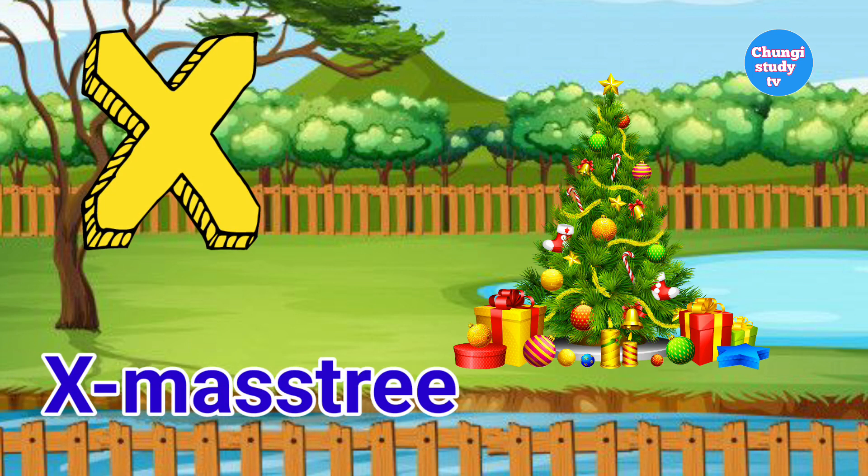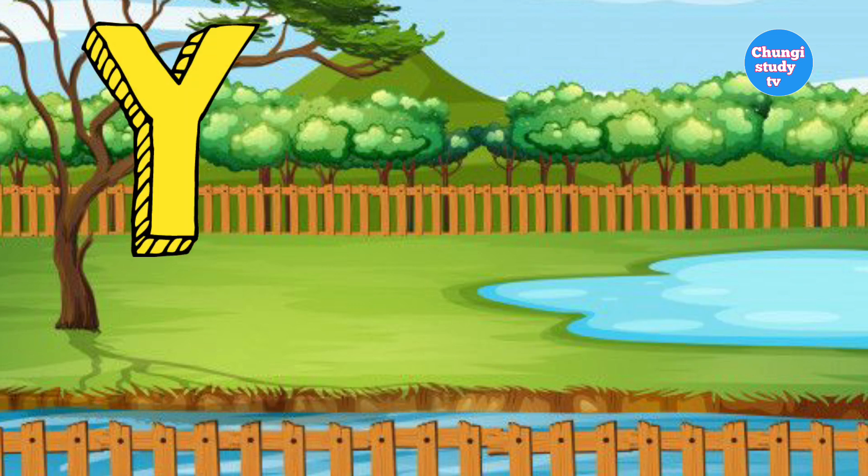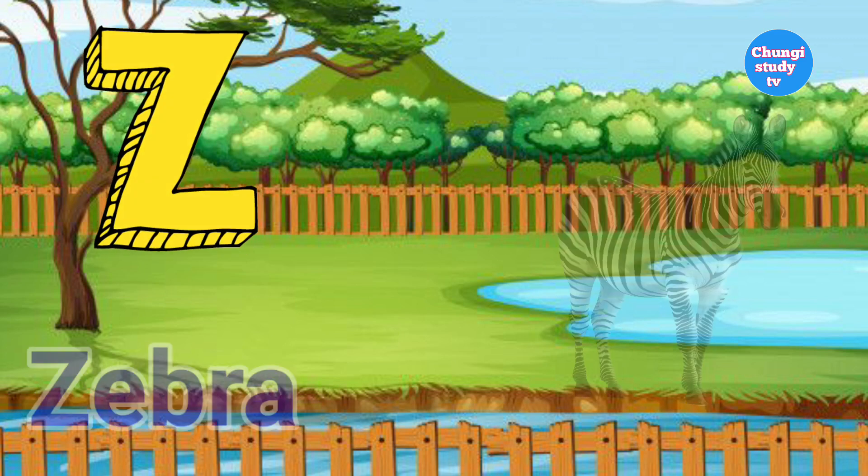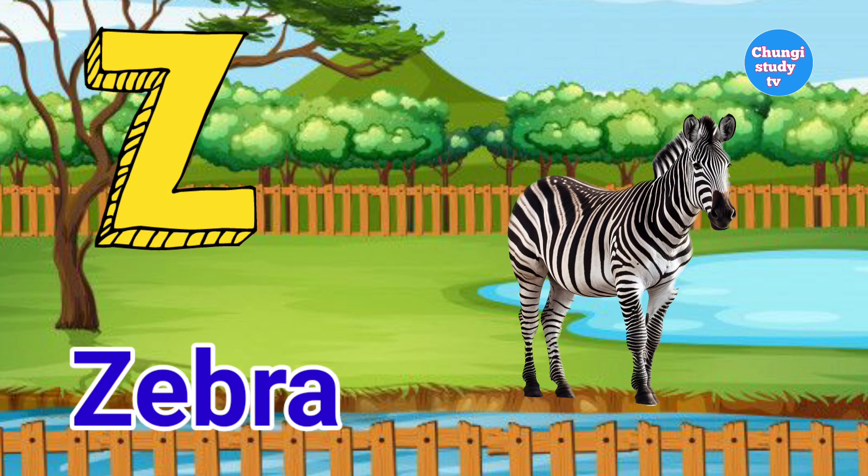X for axe mastery. Y. Y for yarn. Z. Z for zebra.